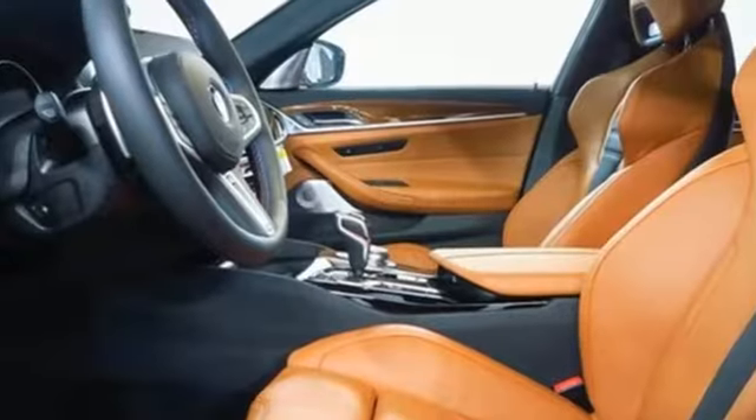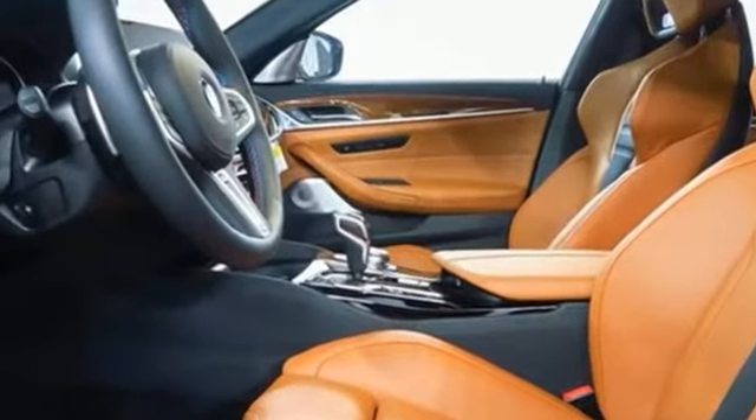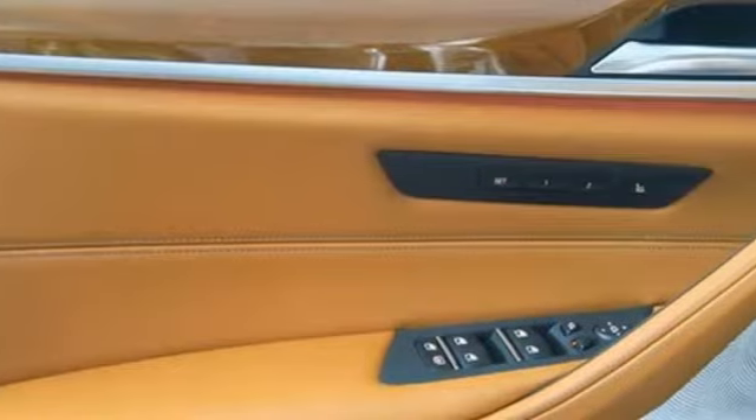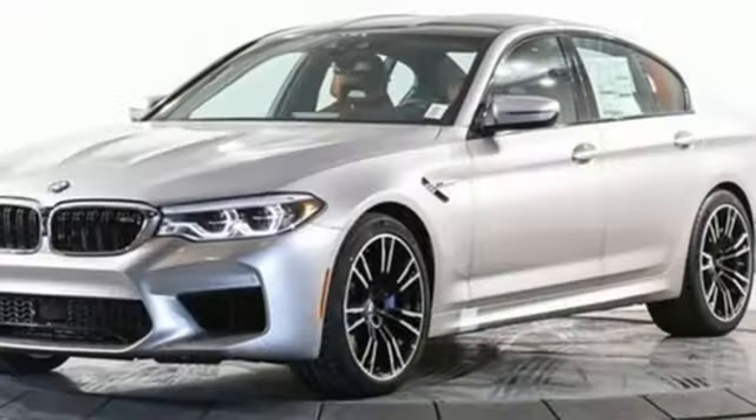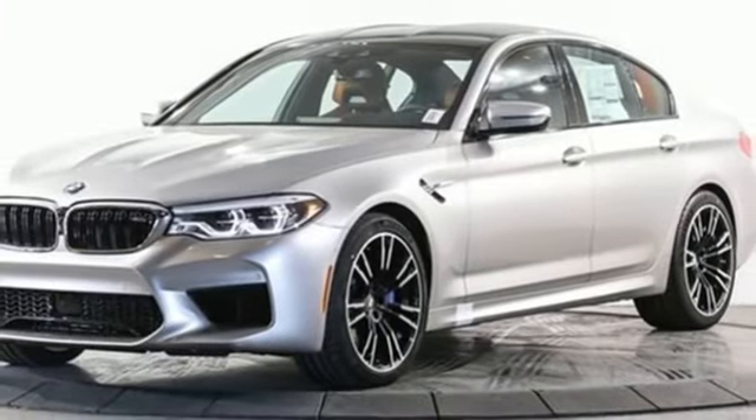It comes with the features you need and, better yet, want. Integrated navigation system with voice activation, power heated mirrors, front heated merino leather sports seats, auto-dimming rearview mirror, comfort access key.